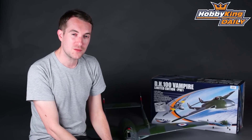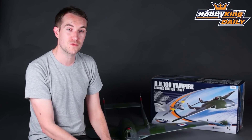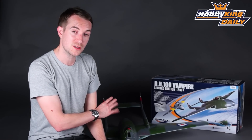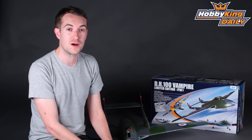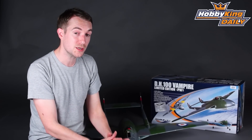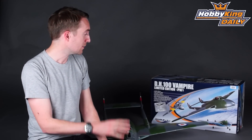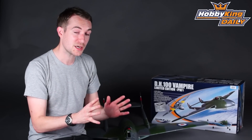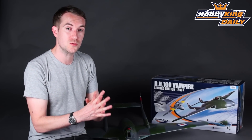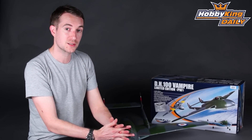For more details on the auction and this limited edition Vampire, you'll need to go to durafly.com. There you'll find pre-release information on the Vampire itself and the details you need to take part in this auction, which will help support the Vampire Preservation Fund and keep a piece of history flying. Please get involved — we're very excited and proud of this limited edition model, and you will be too, knowing you're part of supporting history. Thank you very much for watching, and I'll see you for the next daily.